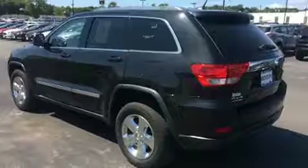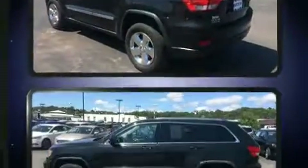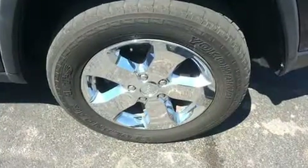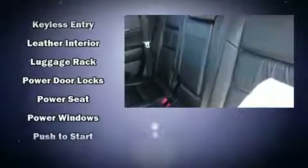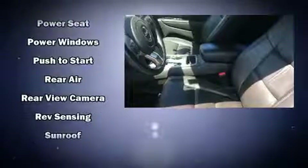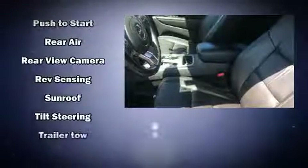Jeep ensures the safety and security of its passengers with equipment such as dual front impact airbags, head curtain airbags, traction control, brake assist, anti-whiplash front head restraints, a panic alarm, and four-wheel disc brakes with ABS. For added security, Dynamic Stability Control supplements the drivetrain.